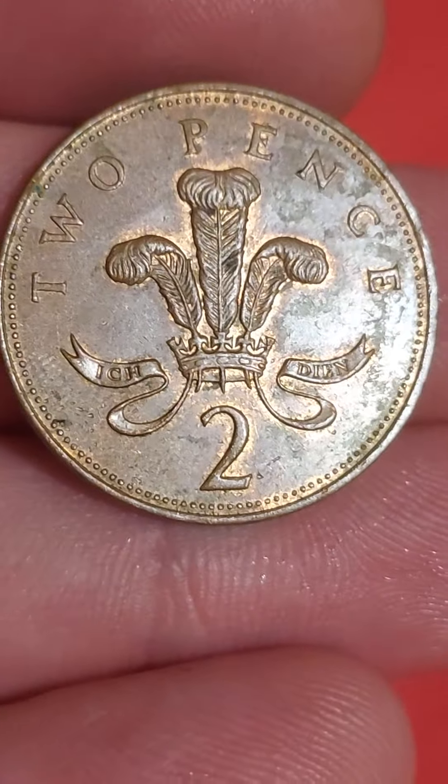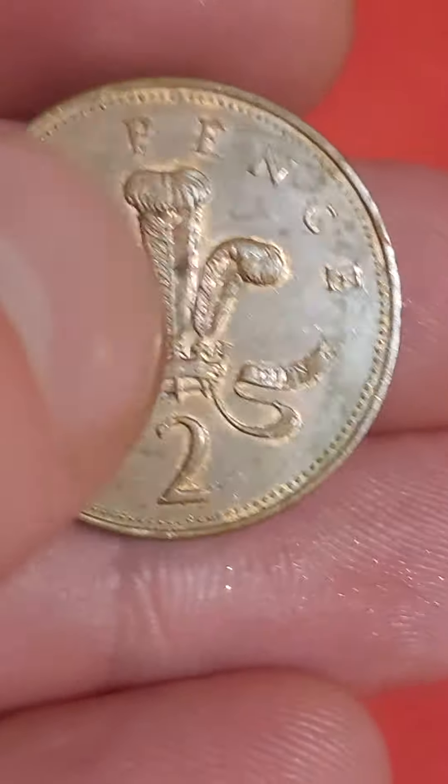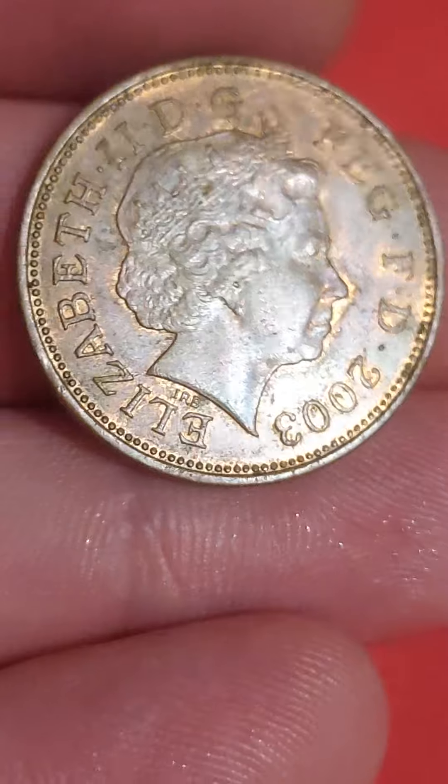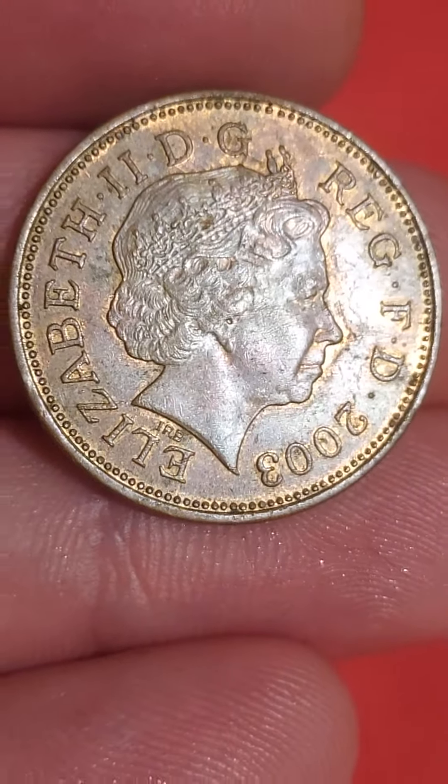The main design on the back is simple but yet effective. We've got the plume of three ostrich feathers sat within the royal crown, and two pence — the coin's face value. 100 pennies make the pound.